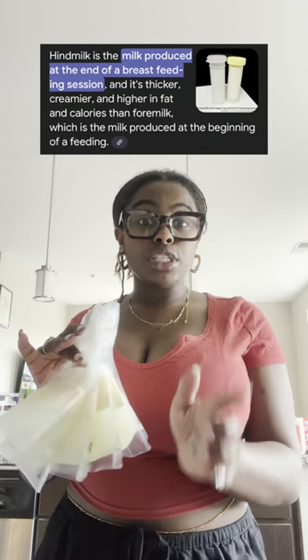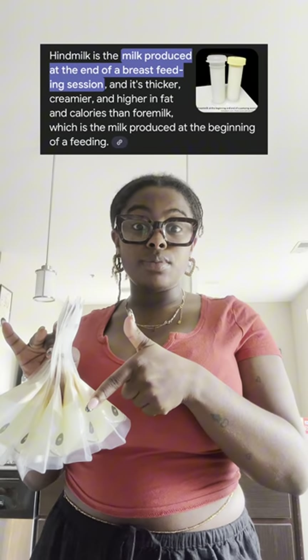We are going to be scooping the hindmilk off of the milk and putting it into a bottle. I already started but then I remembered I had these smaller bottles, so I'm going to be using this to add some calories to my baby's feed and also just trying to give baby some more fat so that we can get up out of that NICU.